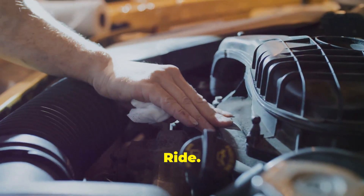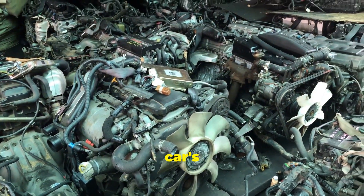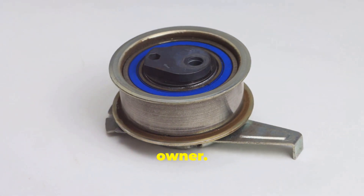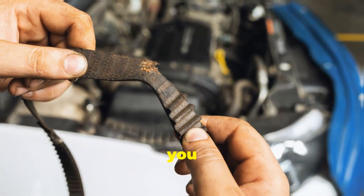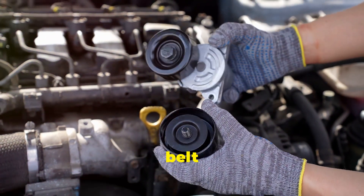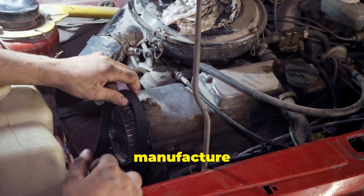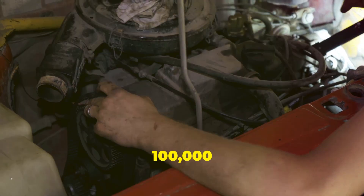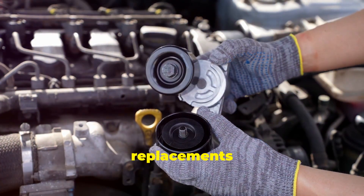When it comes to maintaining your vehicle, one of the most crucial decisions you'll face is choosing between a timing belt and a timing chain, as this choice can significantly impact your car's performance, maintenance costs, and overall driving experience. If you prioritize a quieter engine and a lower upfront cost, a timing belt might be a suitable option — typically made of rubber, known for smooth and quiet operation, and generally less expensive to manufacture and install. However, it's essential to factor in the cost of periodic replacements, typically every 60,000 to 100,000 miles, as part of your long-term maintenance plan.